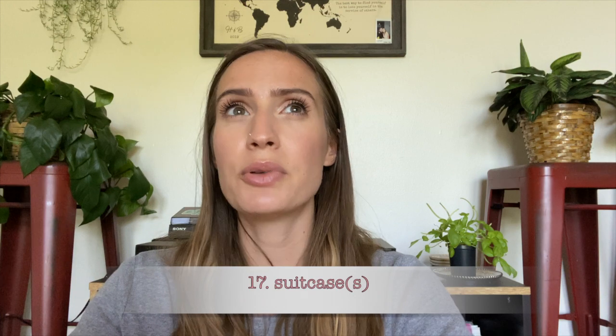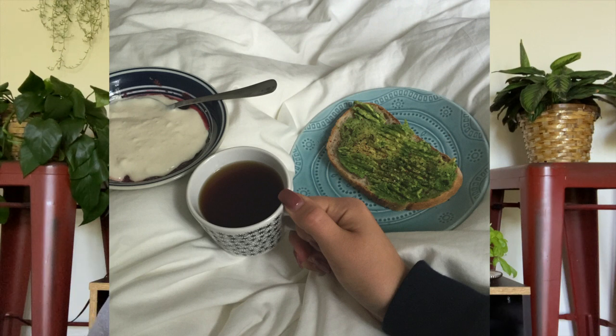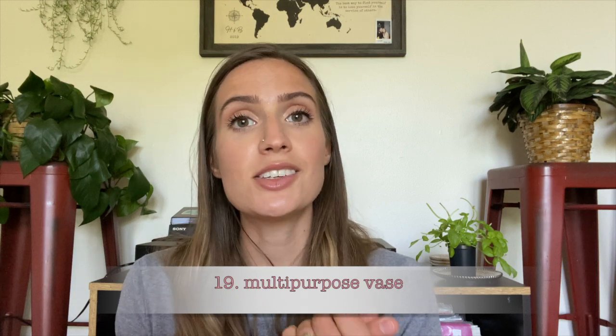Number 17 is a suitcase or two. I used a couple of suitcases to help move things into my dorm, then kept them under my bed with random things stored inside. If you ever need to go on a trip, your suitcase is already there. Number 18 is healthy breakfast food. Hopefully you have a fridge in your room. Having pantry items — bread, avocados, yogurt, frozen fruit, oatmeal — that you can make easily is a lifesaver, especially if you have an early class and don't want to go to the dining hall.